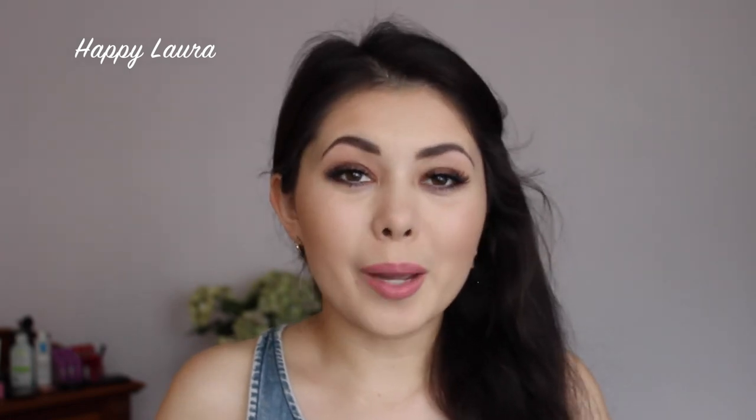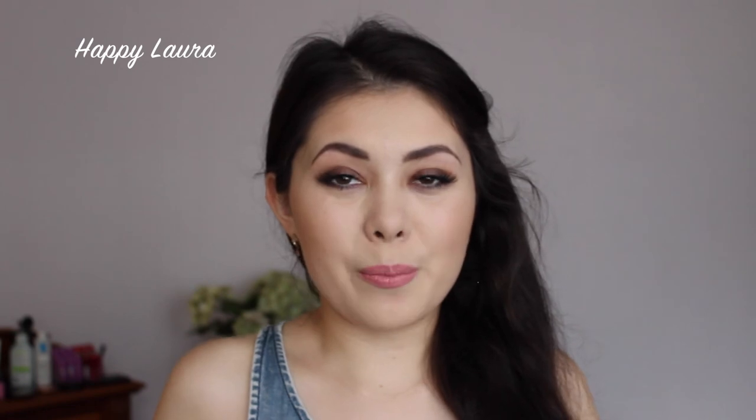That's the end of my favorites video. I hope you enjoyed! Please let me know what your favorites are down below and any products I can check out — you know me, I'm always after new products. I hope you're having a wonderful day and I will see you next time. Bye!